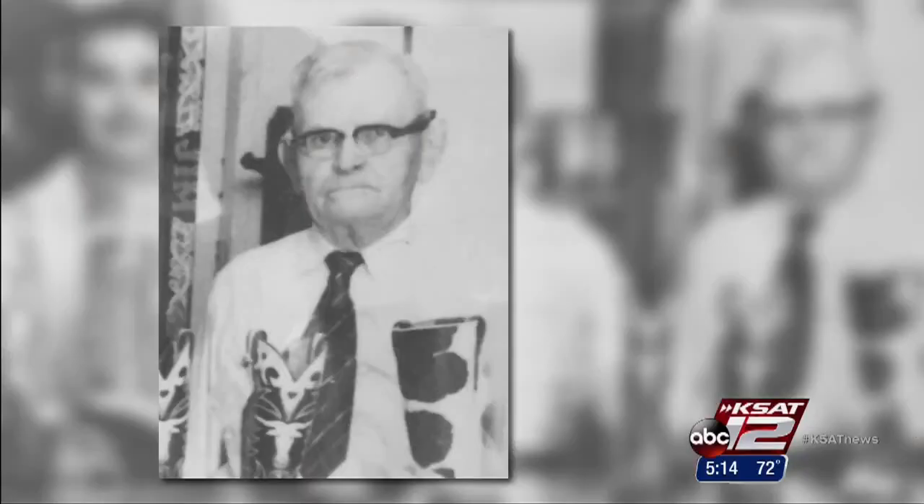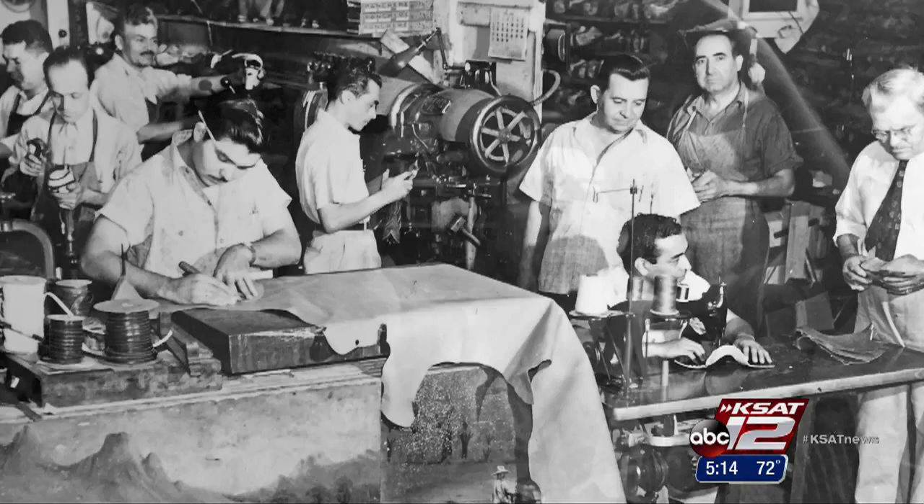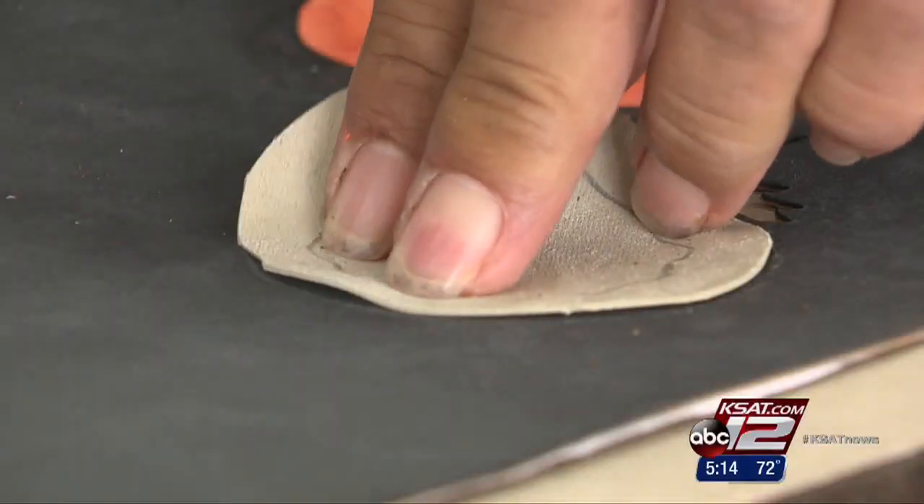It started with my great-grandfather, Lucian Little, back in 1915. Fourth-generation owner Dwayne Little says they still do everything by hand.